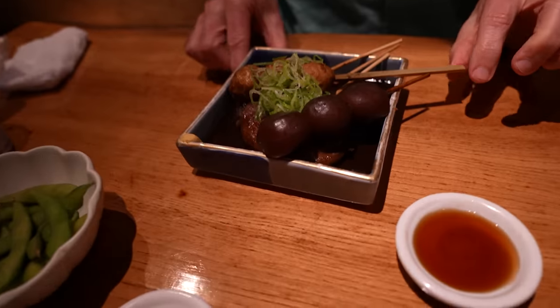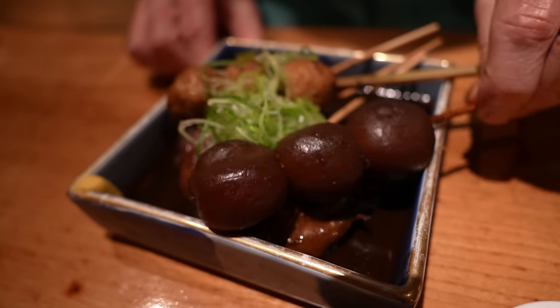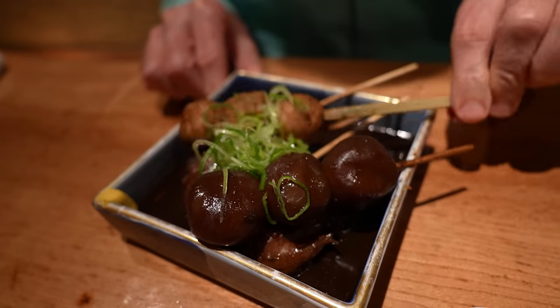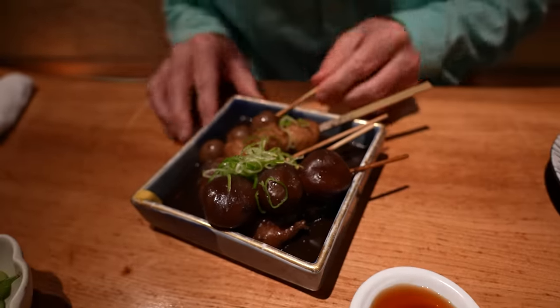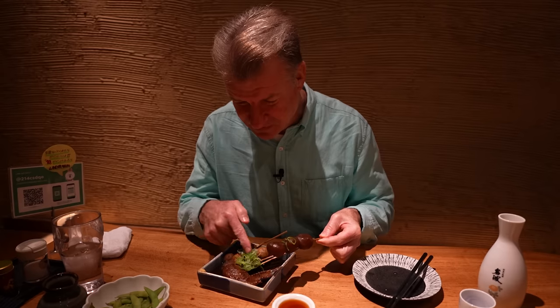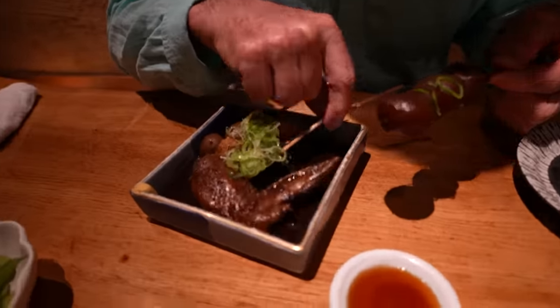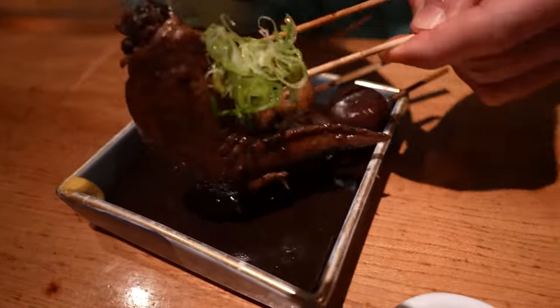Finally, we've got some of the kushi action here. This is Oden type of kushi-yaki. Oden means all different types of fish cakes and things. Oh, there's even chicken in here — there's a chicken wing. Not on a stick. Oh, it is on a stick! Look at that. I don't think I've ever seen a chicken wing on a stick like this.